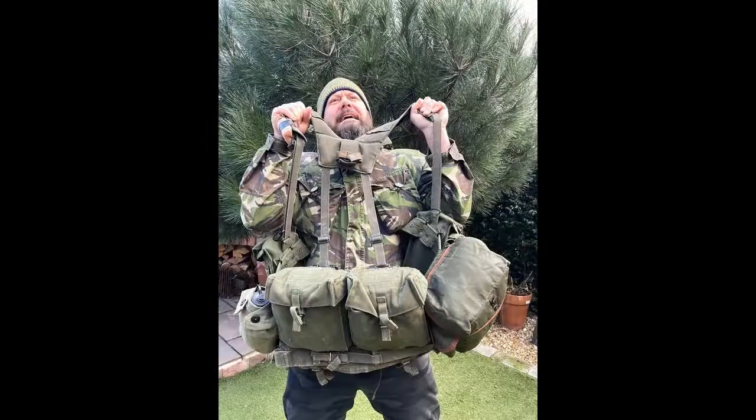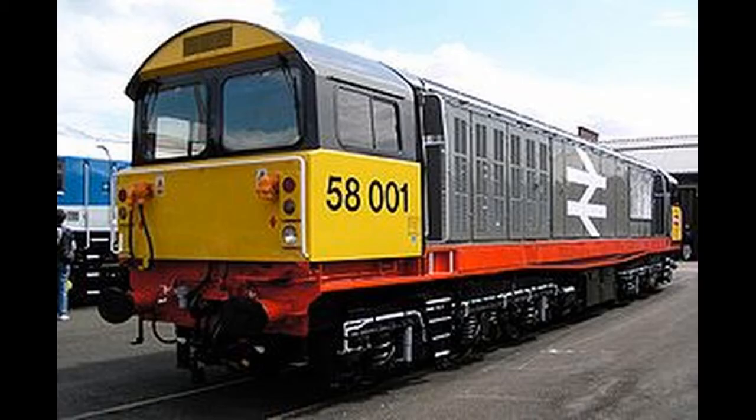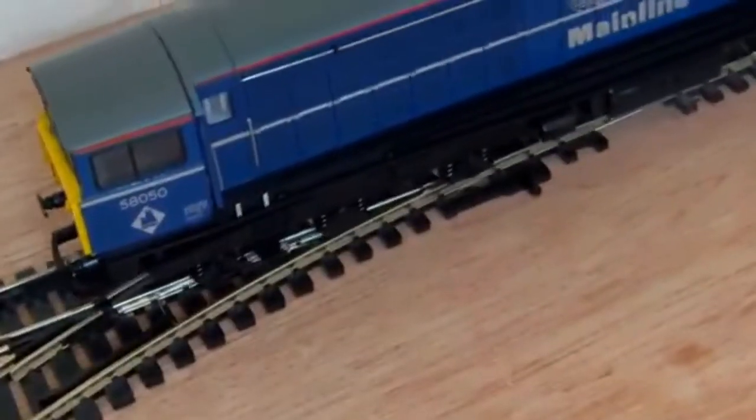While not seeing further use on the Class 58, the SIPEX control system was a central feature in the design of the Class 60.